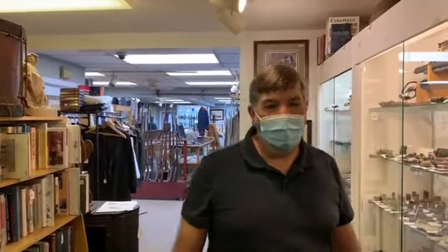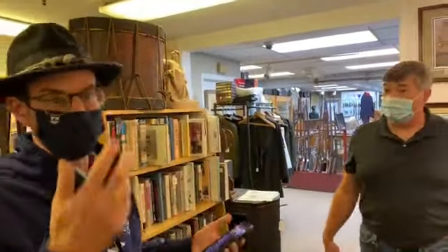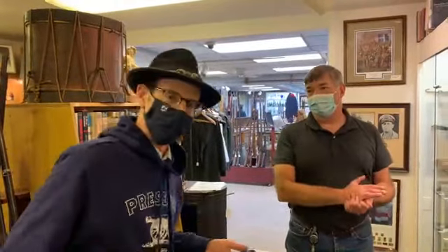Somebody's asking if you have Chamberlain shoulder boards — no, we do not. Things like that don't last. Over the years I've seen so much come through the Horse Soldier. We had Reynolds stuff — that's all he was riding when he was shot. Unbelievable.